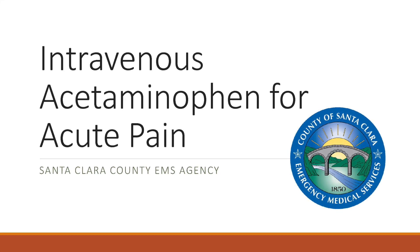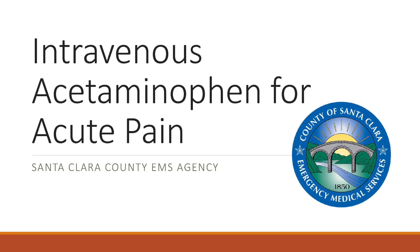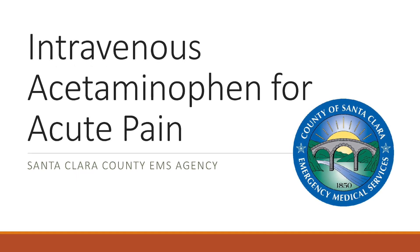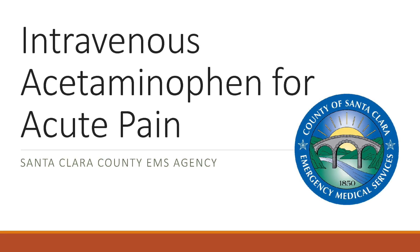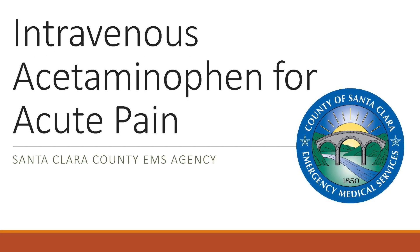Treating pain is part of EMS care. It's important that we treat the underlying cause of the pain during EMS patient encounters, but treating pain as an individual symptom is important as well. Treatments include non-pharmacological techniques as well as pharmacological pain management.